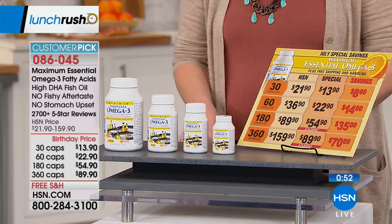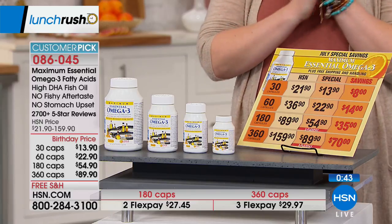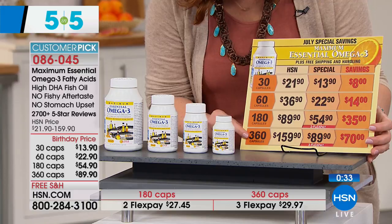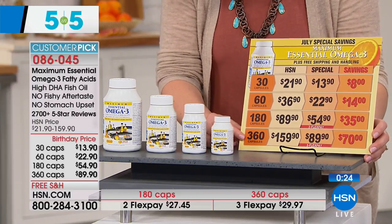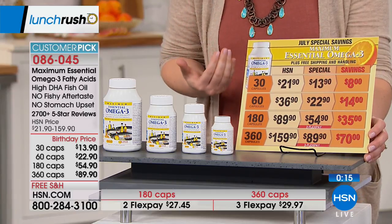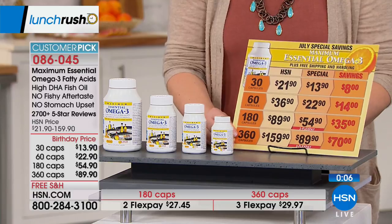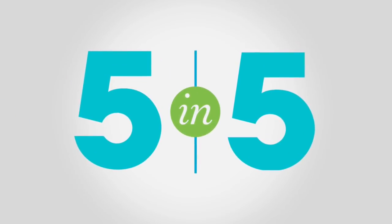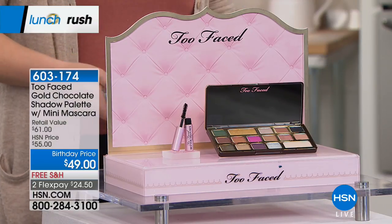With Andrew Lesman — the world's finest supplements, 100% pure, highest quality, gentle on your stomach — we feature the Maximum Essential Omega-3 fatty acids. Available in 30, 60, 180, or 360 capsules, with 70% off when you go for the largest 360-count. Benefits include brain function, cardiovascular health, circulatory health, cognitive function, and eye health. Item number 086-045, free shipping available. Andrew Lesman joins the Monday Night Show at 7 p.m.